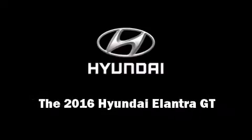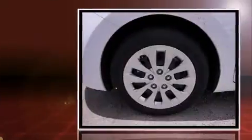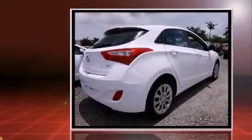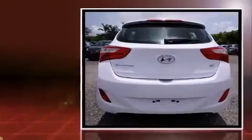Introducing the 2016 Hyundai Elantra GT. This 4-door, 5-passenger hatchback is ready to drive off the showroom floor. Under the hood, you'll find a 4-cylinder engine with more than 170 horsepower, providing a smooth and predictable driving experience.